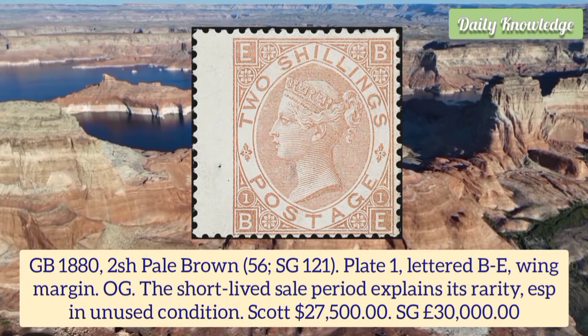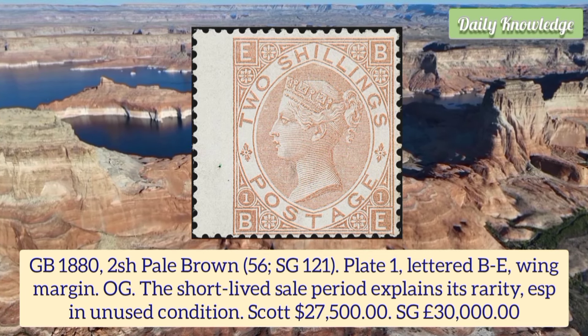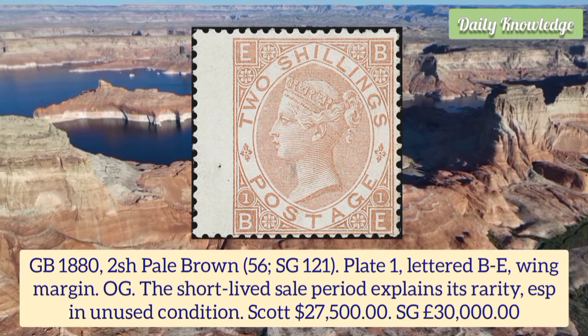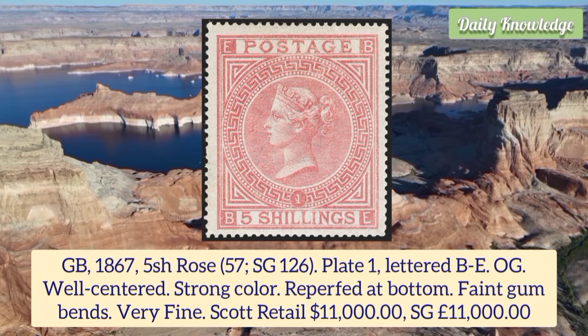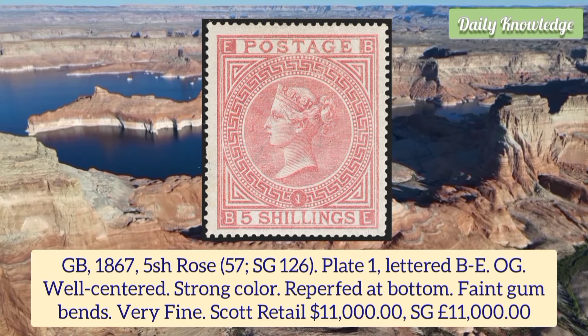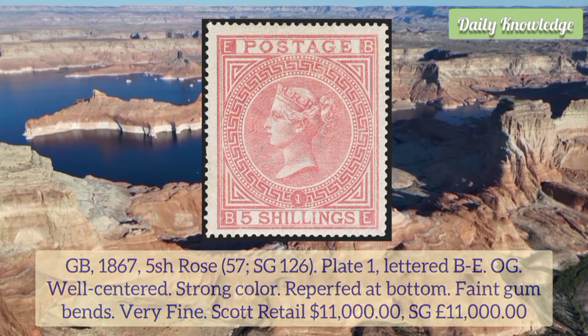Great Britain 1882 1 shilling pale brown plate 1, lettered BE, wing margin. The short-lived sale period explains its rarity, especially in unused condition. Great Britain 1867 5 shilling rose plate 1, lettered BE, original gum, well centered, strong color, re-perforated at the bottom and very fine although with a faint gum bend.